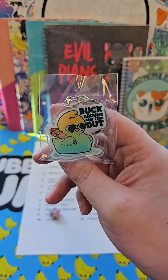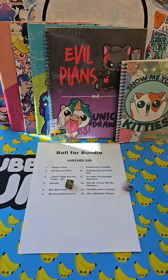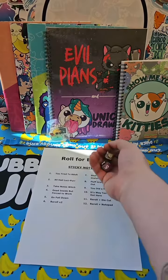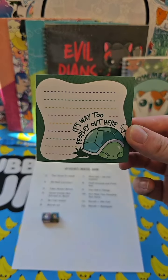Keychain — duck around and find out. Let's see what we get for a lanyard. Again, duck around and find out. Sticky note — ten — it's way too peopley out here.